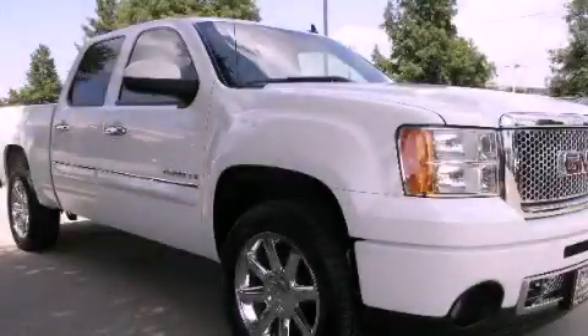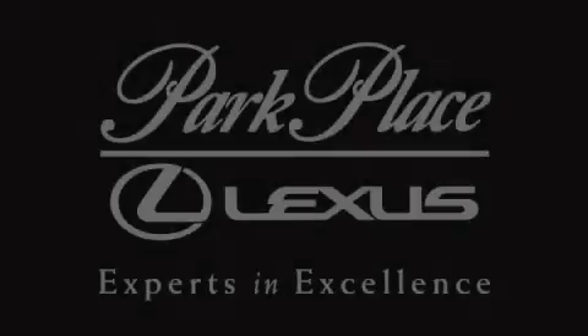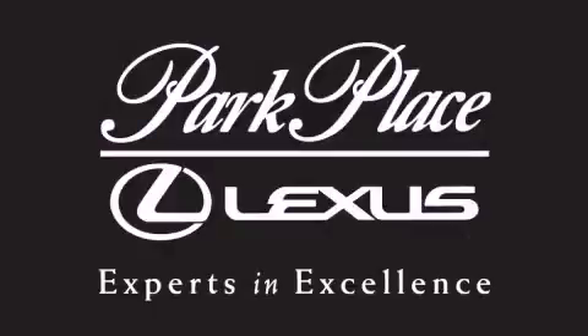We invite you to contact us today to learn more about this vehicle. Thank you for considering Park Place Lexus Grapevine for your next luxury vehicle.